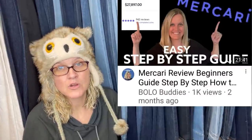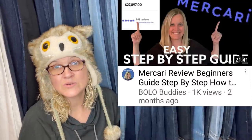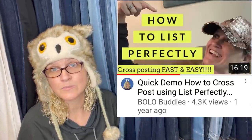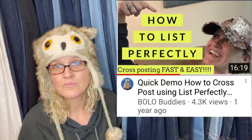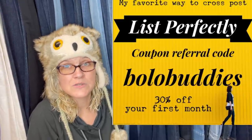I have a video showing how to list from desktop on Mercari, but what I do is list everything on eBay then cross-post to Mercari and Poshmark. The cross-posting extension I use is List Perfectly — I love it. Use coupon code 'bolobuddies' (all one word) for 30% off your first month. There's a link in the description. I would be tempted to keep some of these Santas — they are so cute.